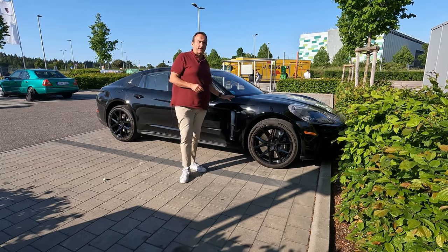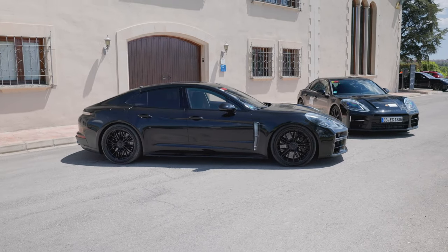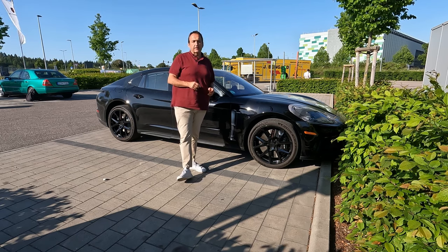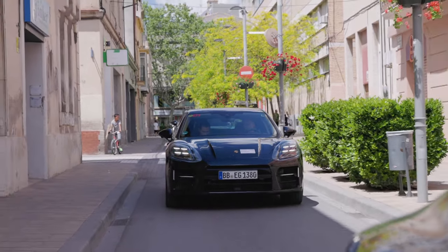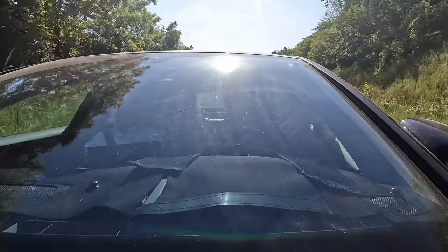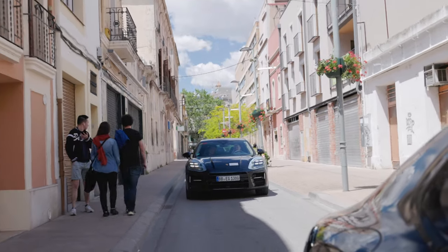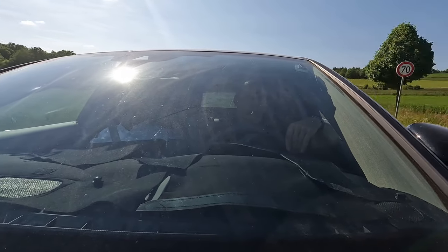If you want to know what to expect from that technology and the car that hits the market early next year, join me on my first drive with the engineers. I can't show you too much of the interior since we're almost half a year away from the world premiere, but I can tell you what the engineers thought when they developed the new Panamera.